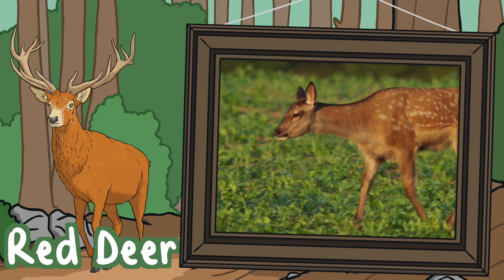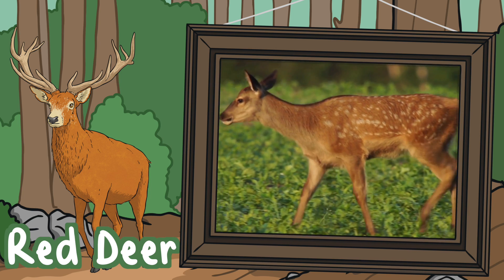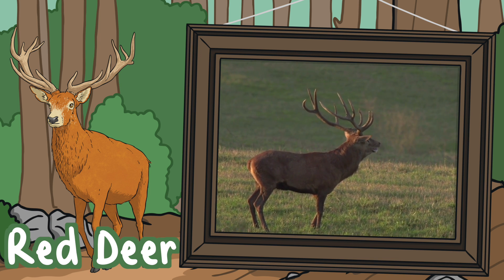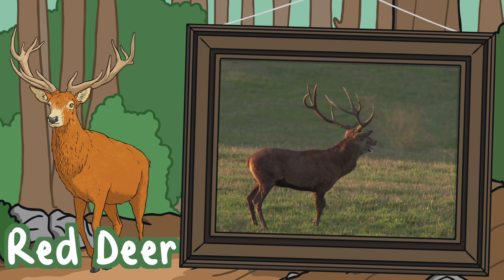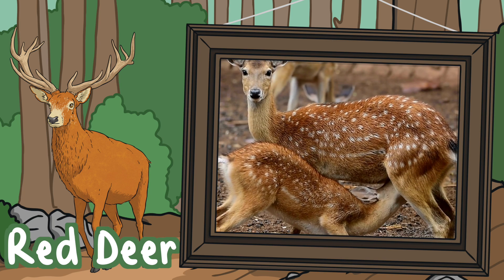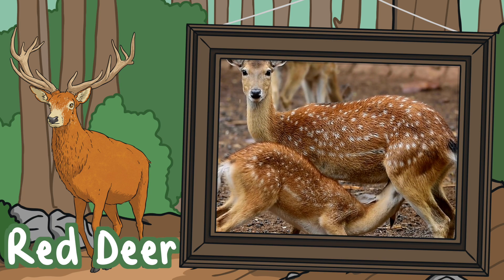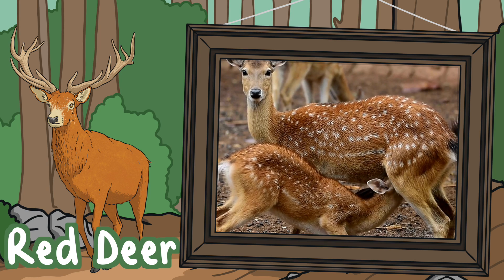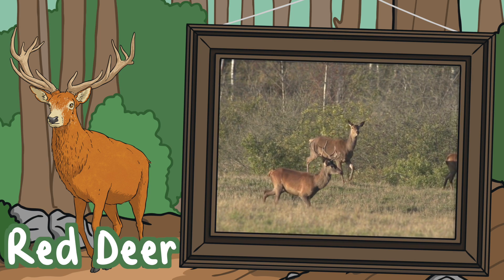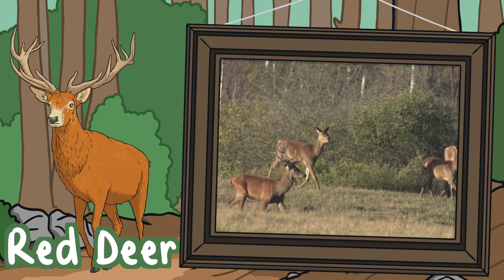Red Deer. The Red Deer is the largest mammal in England. They most commonly live in Scotland, but they can also be found in the southwest of England. They have historically lived in woodland habitats, but deforestation has meant that they have had to adapt to live in open areas as well. During the summertime, their famous red coat can be seen, but during the winter it turns brown and grey.